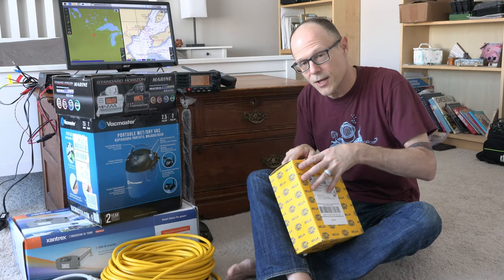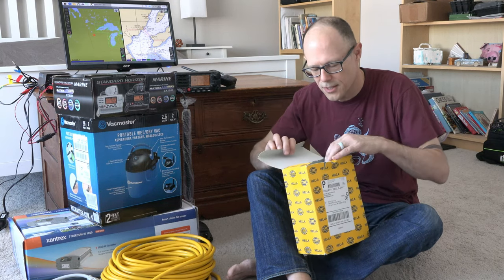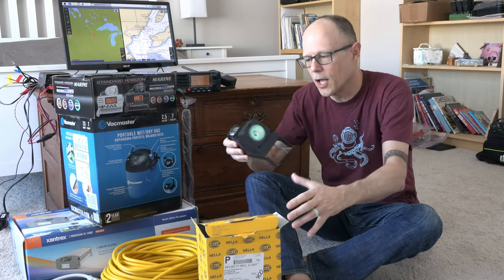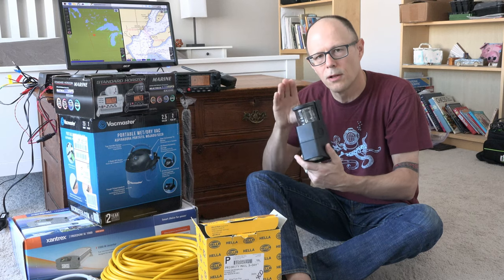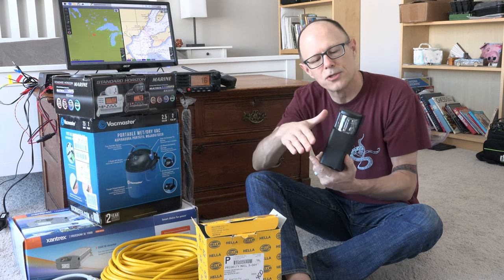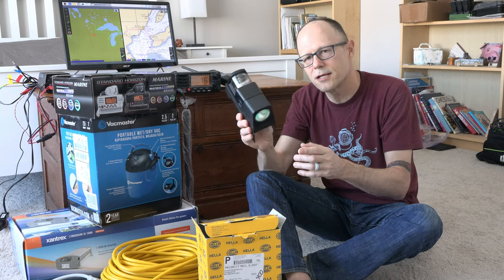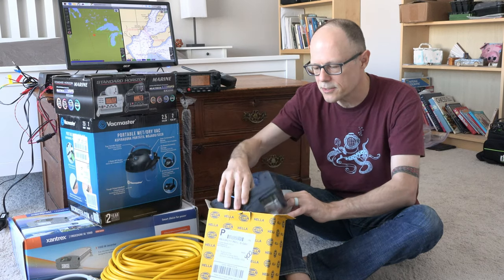The steaming light — the light you have on when you're motoring at night that sits about halfway up the mast — has a broken cover on it. That's something that came out of the survey. I couldn't just buy the cover by itself, but buying a new light wasn't too expensive. When we're down there in a couple of weeks we'll be replacing at least the lens and lid part. We may replace the entire thing, or just replace the bits we need and keep this as a spare.